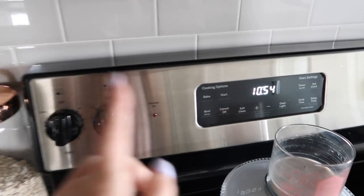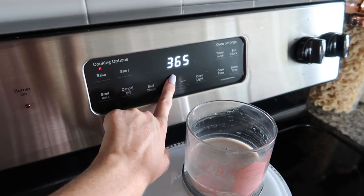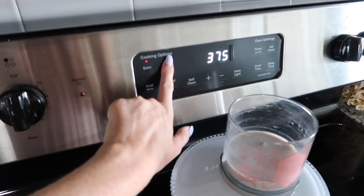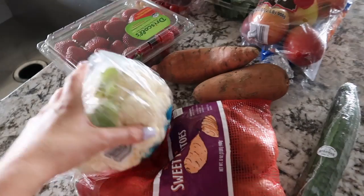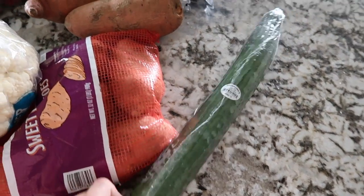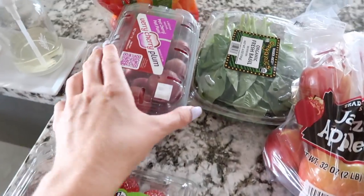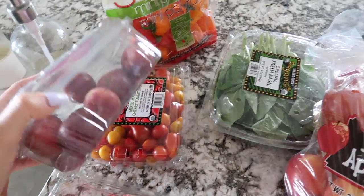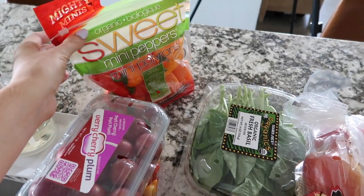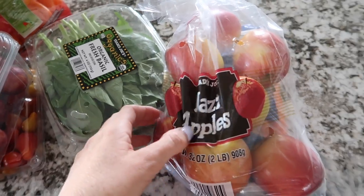First thing today I'm going to go ahead and get my oven preheated to 375. I need to get my sweet potatoes in there because they take about an hour to cook. So I'm going to get that started. Here are all the vegetables and produce, all the fruit, that kind of stuff that I bought at Trader Joe's today. These cherry plums are so delicious, and I have some basil, apples, and peppers.